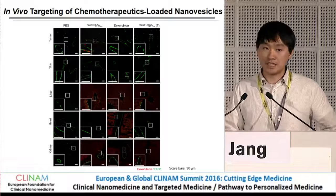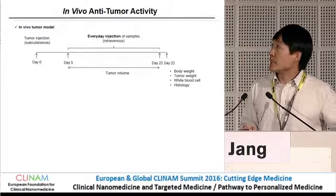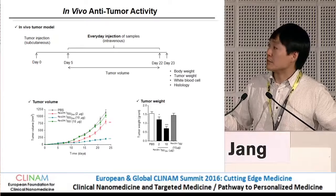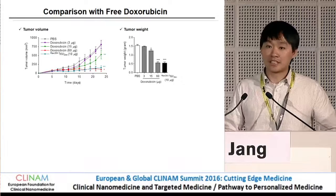Next, we examined the delivery of doxorubicin to the endothelial cell using confocal microscopy, and the doxorubicin is indeed colocalized with the endothelial cells in tumor tissues. Finally, we examined the antitumor activity of these nanovesicles and observed dose-dependent inhibition of tumor growth following intravenous injection, both in tumor volume and tumor weight. Compared with free doxorubicin, this effect is almost 20-fold higher.